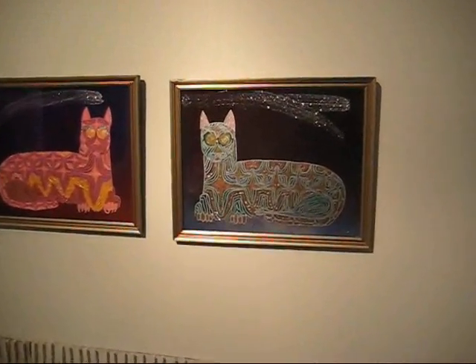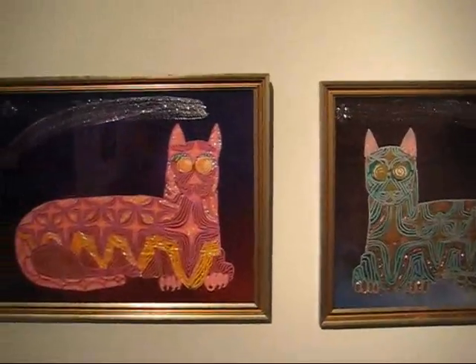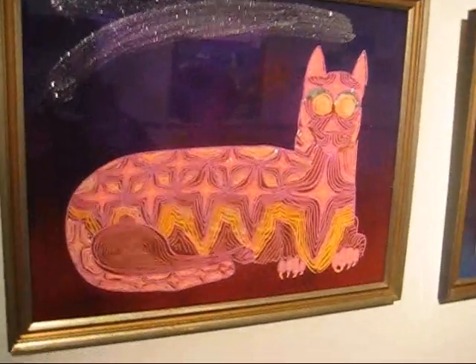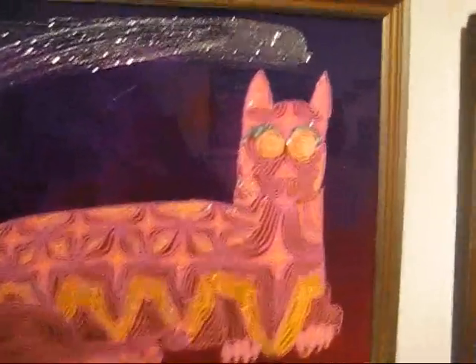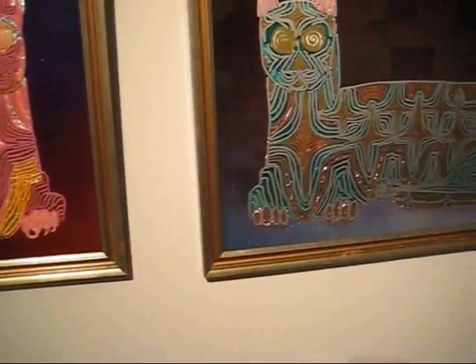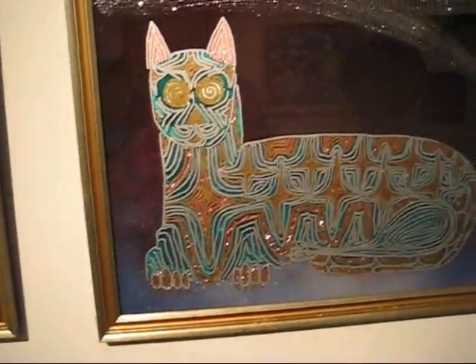I've noticed you've got several pieces that have the cat theme in here. Is that something special for you, or do you just like cats? I think you're right on — I love cats. It's that simple. I grew up with them in my crib.